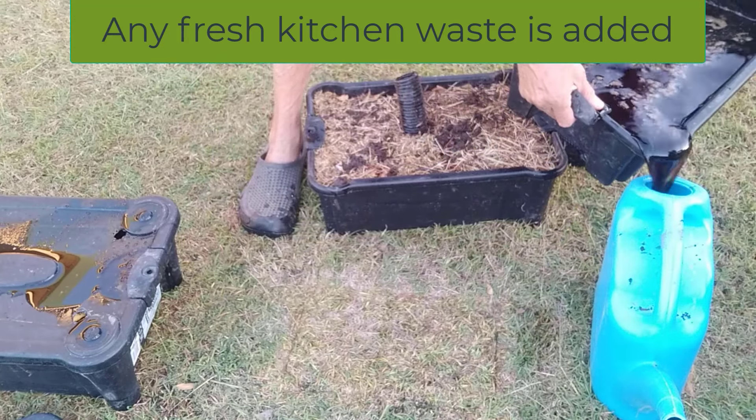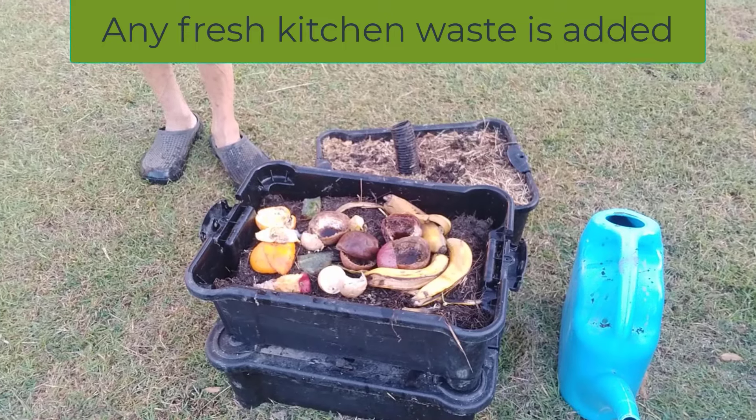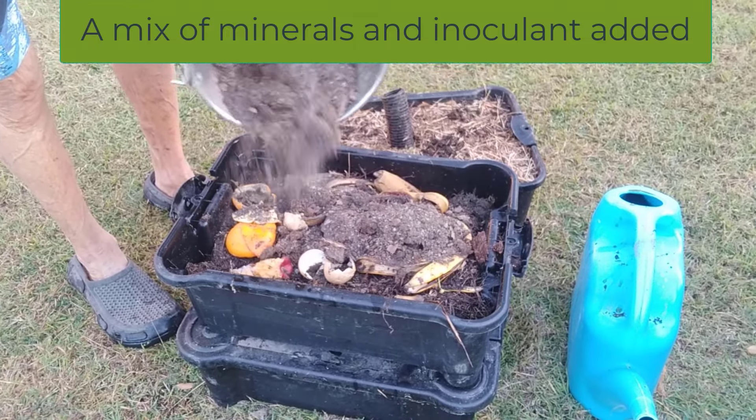Organic waste is put into the middle section. A mix of minerals and inoculants is added, mixed in, and aerated. The boxes are reassembled and the liquid recirculated.